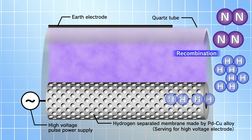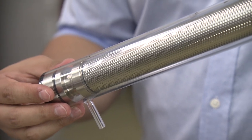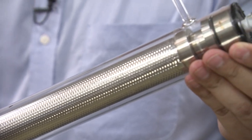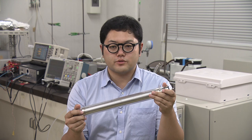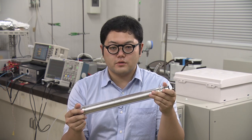Hydrogen atoms recombine inside the membrane to produce hydrogen of higher than 99.999% purity. It was also confirmed that the obtained hydrogen can be supplied to a fuel cell to generate electric power. With this new hydrogen production system, storage and transport of hydrogen becomes unnecessary, as hydrogen can be stored and transported as ammonia and produced on demand.